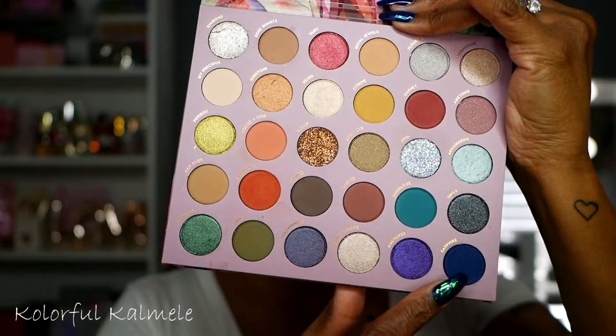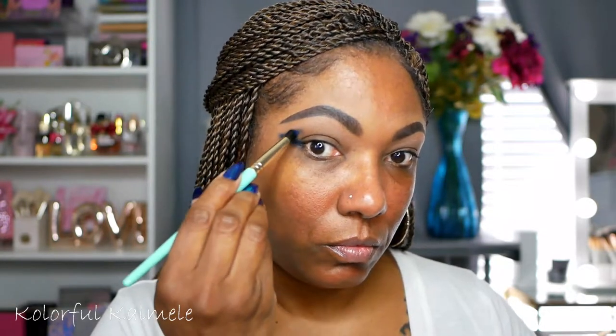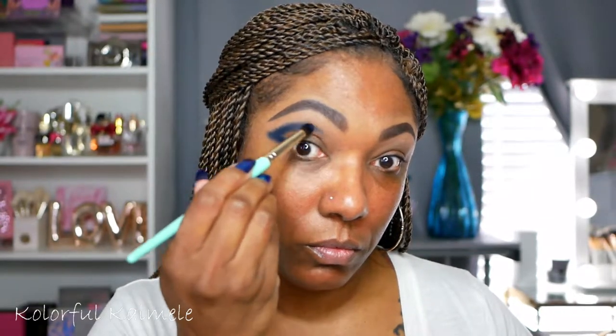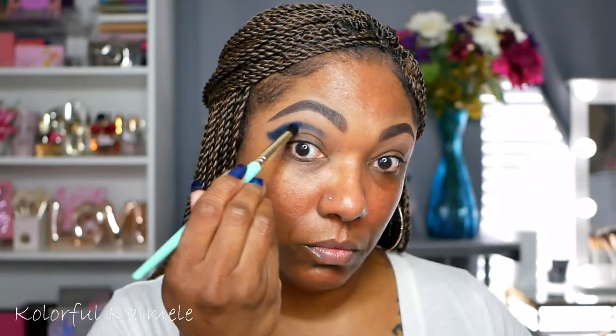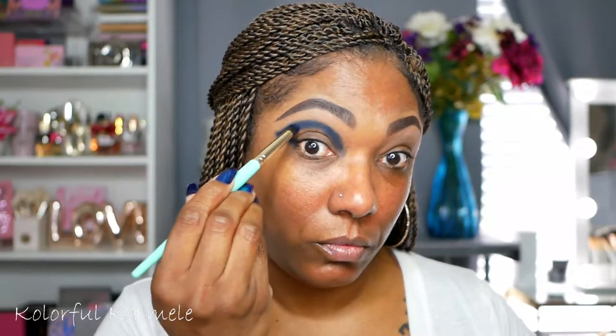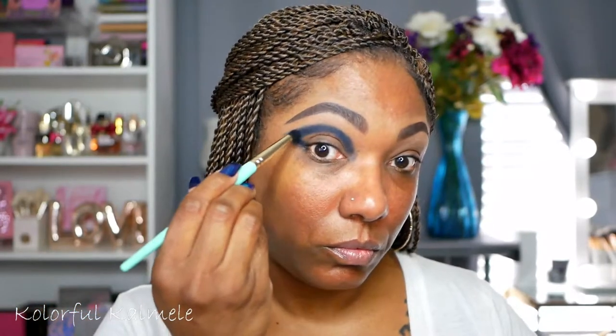Next I'm going into this really dark blue matte shade. It's called Sapphire and as you can see I'm using my brush to basically carve out the shape for today's eye look. Now with this shadow it is very pigmented but it does have to be built up. So it took me a little bit of time to build it up to the richness of the color but it is a very very pretty shadow and as you can see it does build up very nicely.